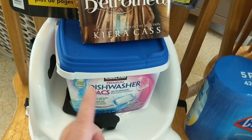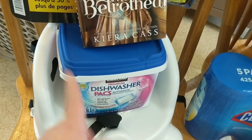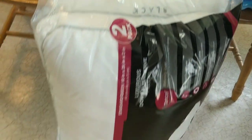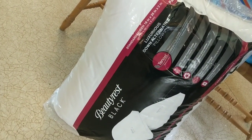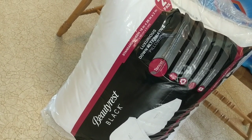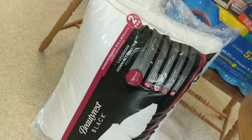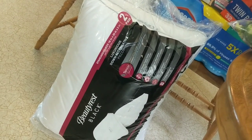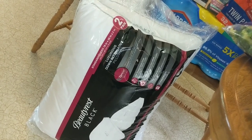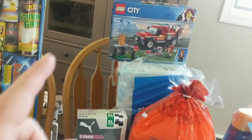We did get some of the premium dishwasher packs. We were running low and I knew I didn't have enough to get through the next month. These are the Beautyrest Black Luxurious Down Alternative Pillows with Tinsel. This is a two-pack and these were on sale for $12.99 and my kids have actually been requesting new pillows. Theirs are too flat they have decided so I picked those up. It's always good to get some fresh ones.